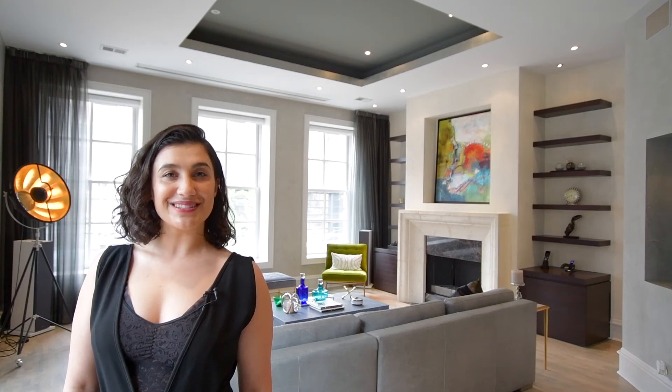Welcome to River North's most exclusive boutique building, the Bella Terra. This urban chic, two-bed, two-and-a-half bath condo with an included two-car garage has been redone with the utmost taste, current decor, and convenience. This sexy designer home is truly one-of-a-kind.